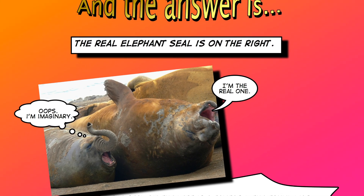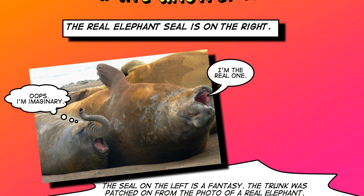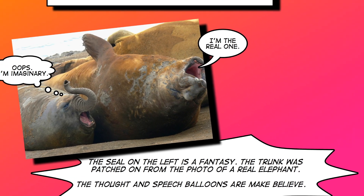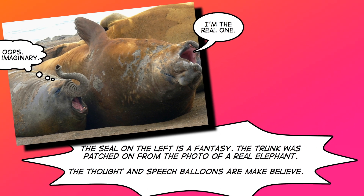The seal on the left is a fantasy. The trunk was patched on from a photo of a real elephant. The thought and speech balloons are make-believe, although the one on the left says, 'Oops, I'm imaginary.' That's the one with the real elephant trunk. And the one on the right says, 'I'm the real one.'